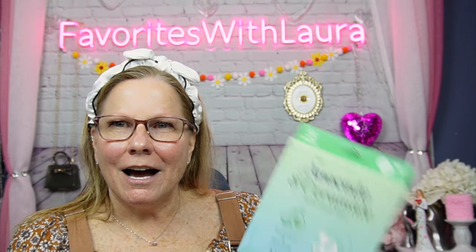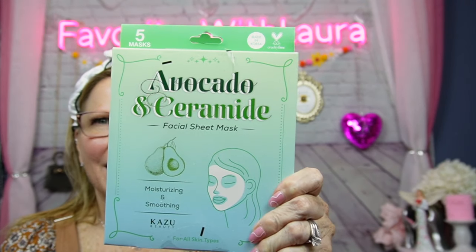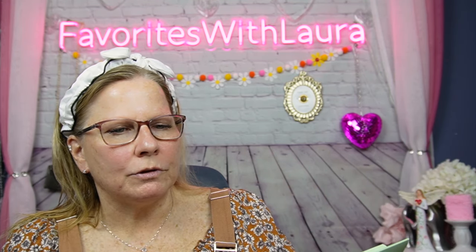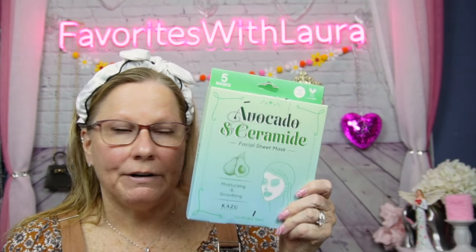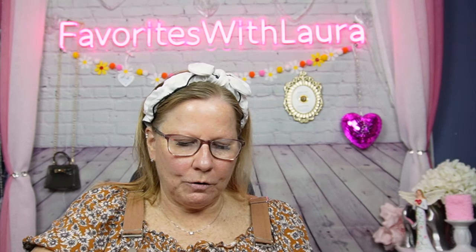Hello favorites, welcome back to Favorites with Laura. It's Mask Monday! I'm going to be doing this mask today — it's an avocado and ceramide facial sheet mask, moisturizing and smoothing. It's a Korean mask, cruelty-free, and I bought it at Ross's. It's five masks for $3.99. I'm also going to show you a box that I won from Jesse Miller Unboxings and More. I hope you all had a great Cinco de Mayo!